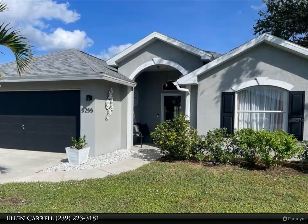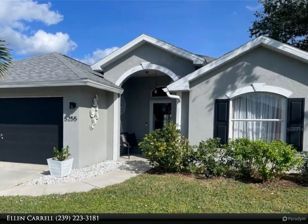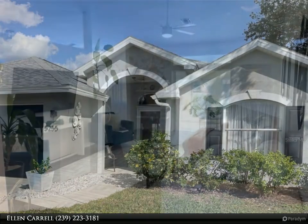This Berkshire Hathaway Home Services Florida Realty property video is presented by Ellen Carrell. Professional photos coming soon.